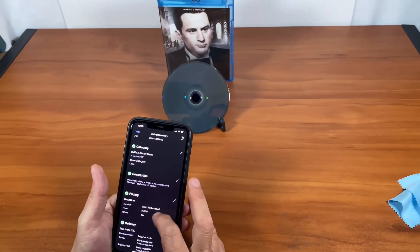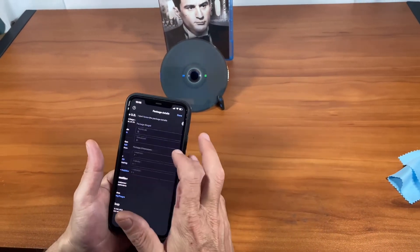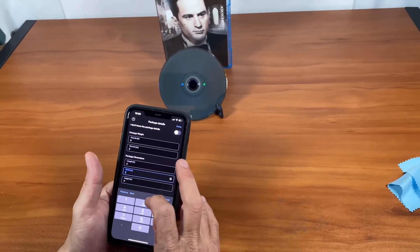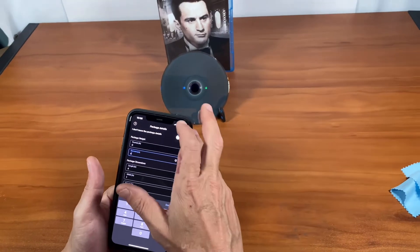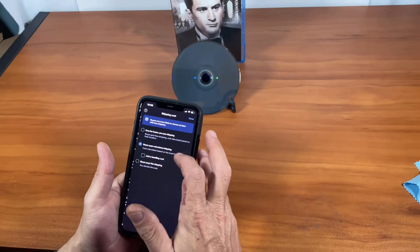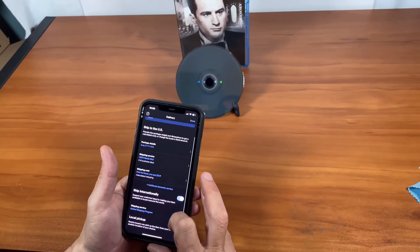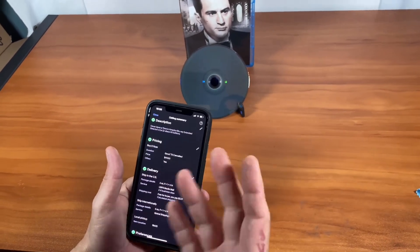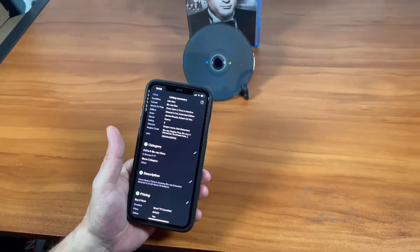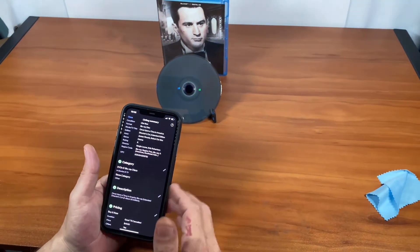Then we go weigh it and figure out the shipping. The envelope will be a 6x9, weight really won't matter much — about 6 ounces. Then it's media mail, and we're going to do free shipping since it's only $3. We'll also do local pickup. That's pretty much all you do. You want to put in a description — talk about the disc, mention if it has scratches or if it's like new, whatever you need. That's pretty much how you make a listing on eBay.